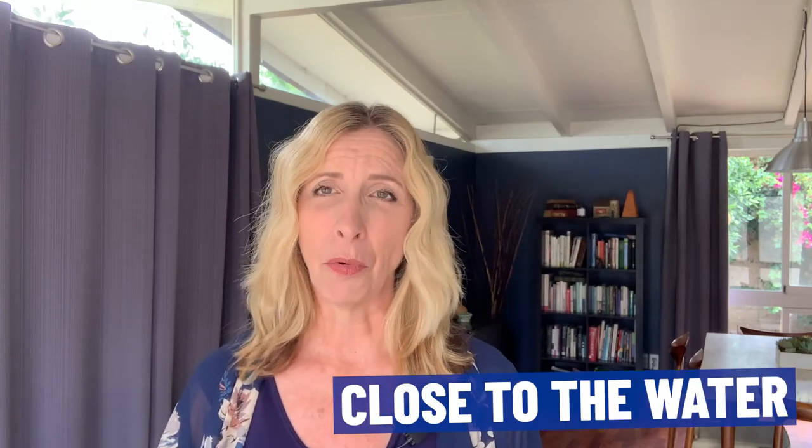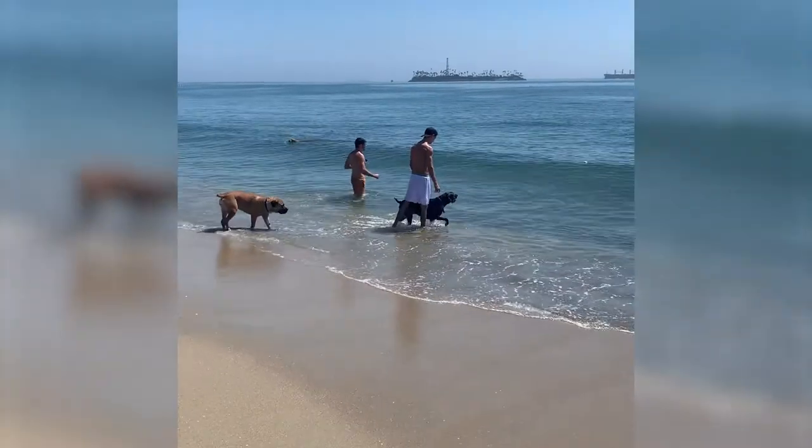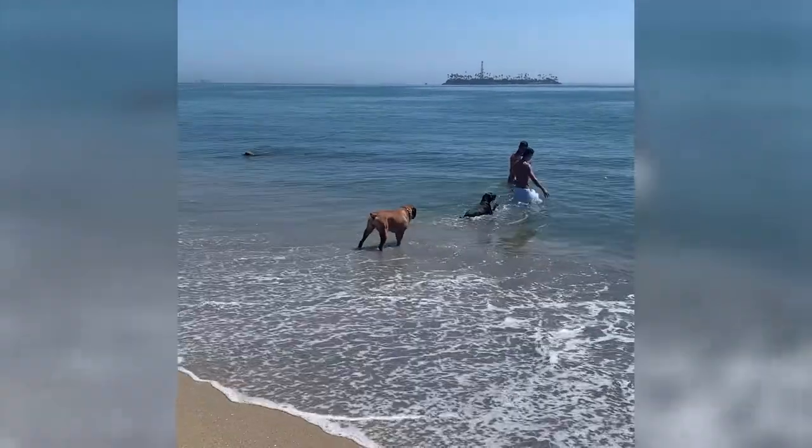Let's start with the pros and cons of the Belmont Shore area of Long Beach. The most obvious pro is that you are very close to the water. The ocean is literally just steps away or a couple of blocks away, depending on whether you're closer to Second Street or closer to the water side. It's really beautiful and convenient — you have a bike path, a walking path, and the ocean right there.